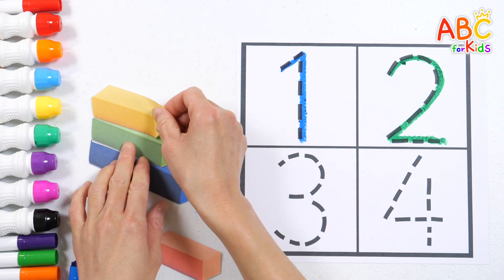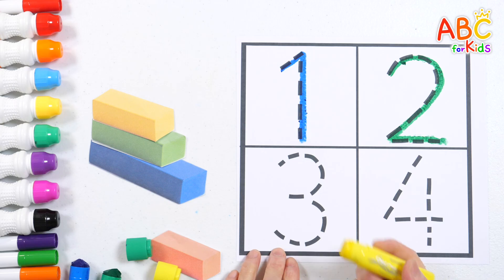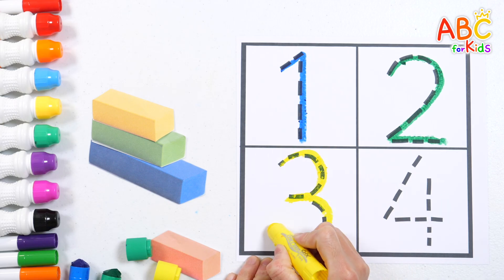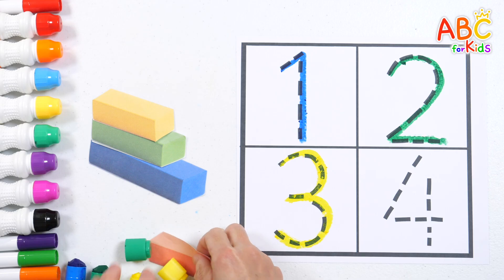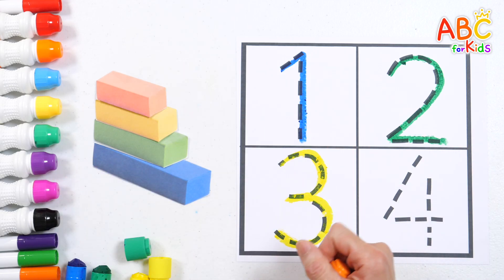Three yellow blocks — write the number three. Three. Four orange blocks — write the number four.